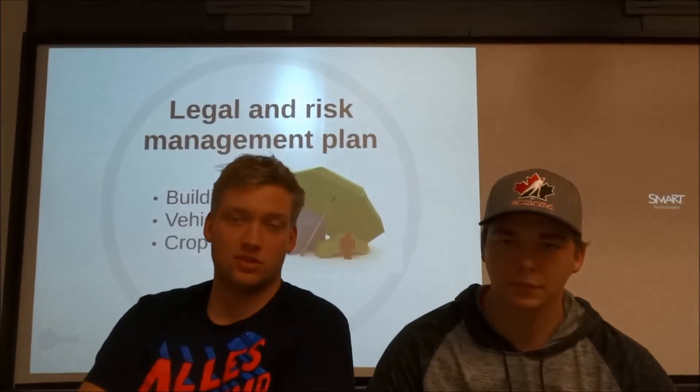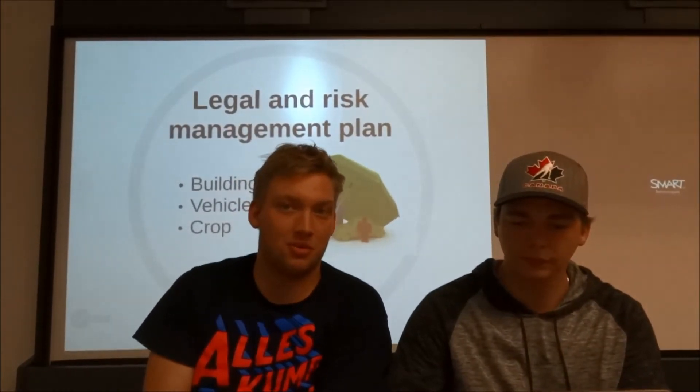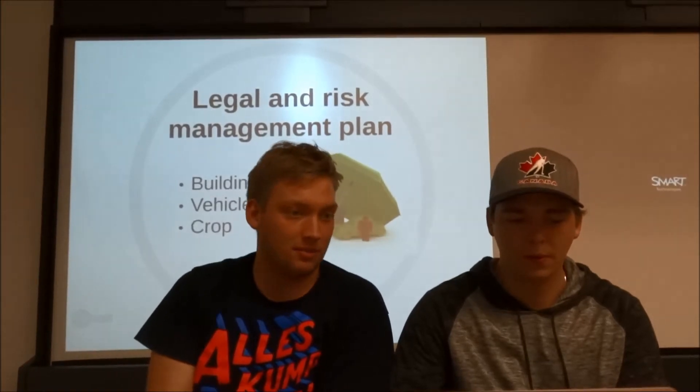These contracts will always have an act of God clause within them so that if anything happens out of our control, like a tornado, hurricane, or flooding, we'll be able to opt out of the predetermined amount decided in the contract and sell it privately or just fill out what we can for the remainder of the year.